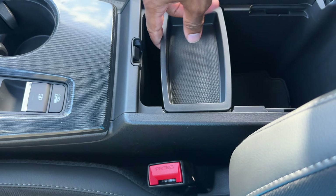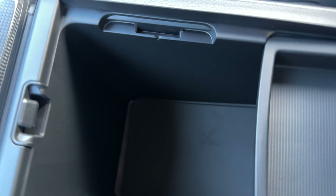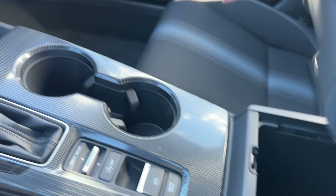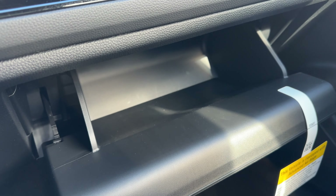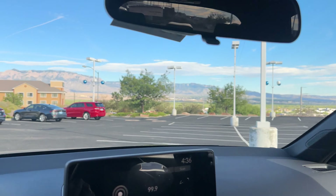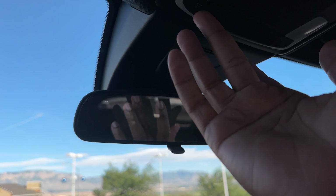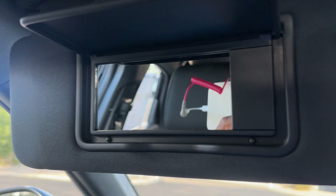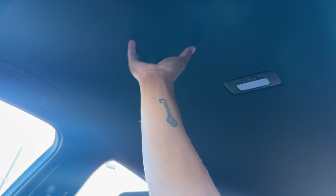Cup holders are there. The armrest material is soft — I always compliment that. The center console tray is removable — you can push it back if needed; there's just a rubber tray and storage underneath. The glove box is not lockable but is a decent size. The rearview mirror is not auto-dimming and there's no HomeLink. LED lighting throughout the cabin. On the visor you have your mirror, but lighting in the visor starts at the EXL.